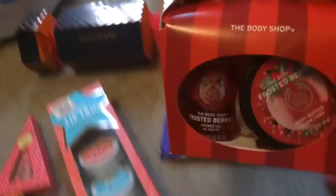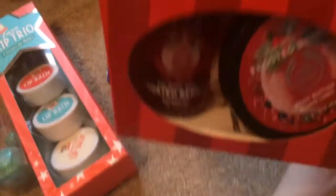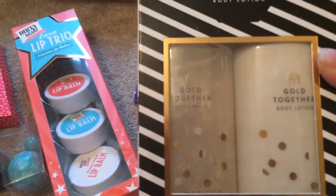I got this in the Secrets Room for myself — in Body Shop it's eight pounds but I only paid three, so that's quite good. I got this from Neve — it's a body wash and lotion with glitter in it, which is very nice.